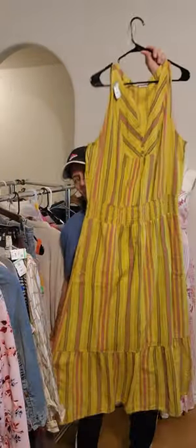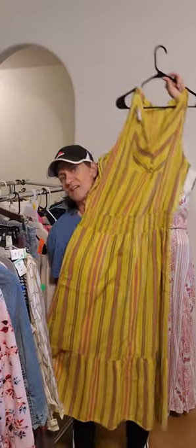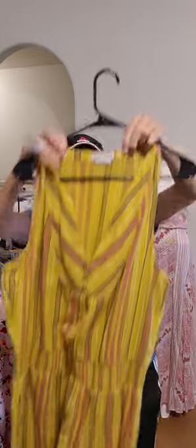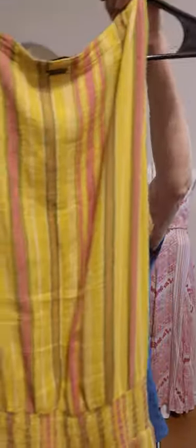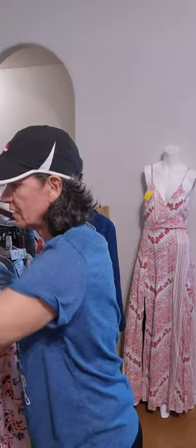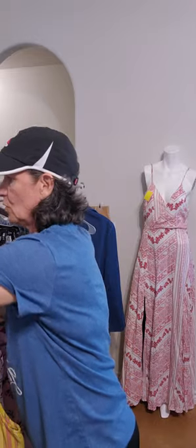Prana prairie maxi dress, size extra large — I know you want it, I know you need it. Look at that beautiful color. Prana, size extra large — do we have pockets? Yes, we have pockets! Elastic waist. I love this. Tiered like a prairie boho look.